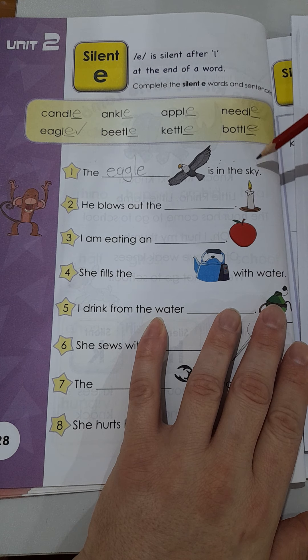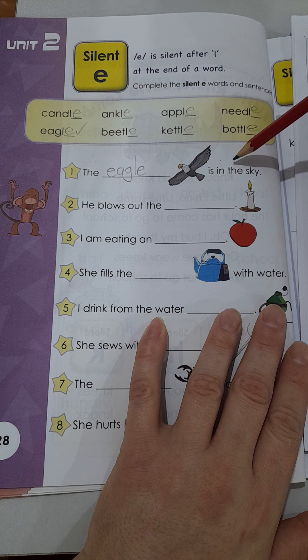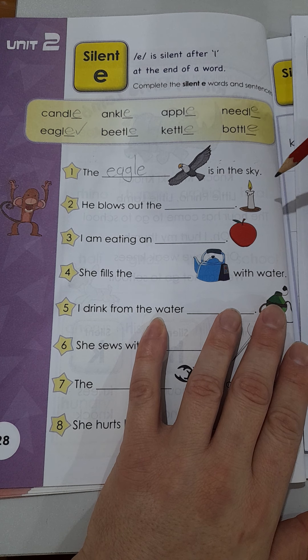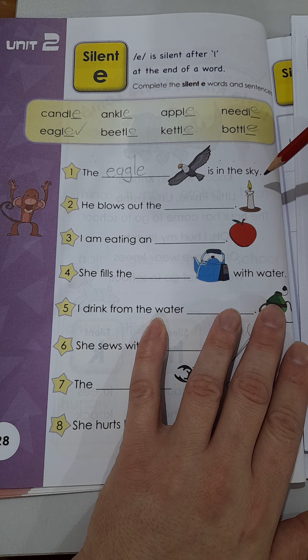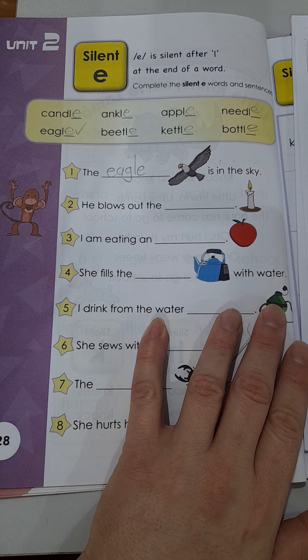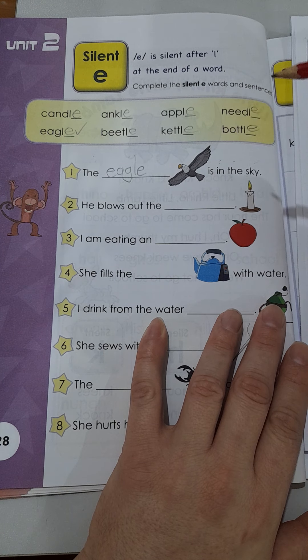That's nice and easy. Let's practice saying the words: candle, eagle, ankle, beetle, apple, kettle, needle, bottle.